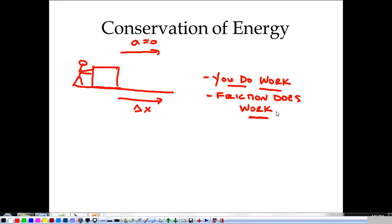Friction also does work — that's the negative kind of work. So the energy that you put into the box, instead of going into kinetic energy for the box, becomes heat energy. That's what friction does. When we deal with friction, it becomes heat energy. That's another example of the conservation of energy.